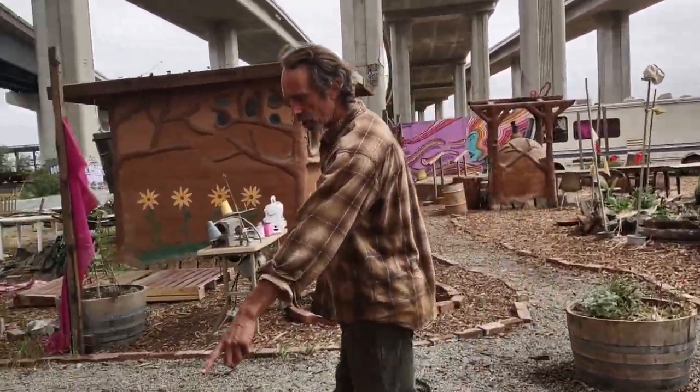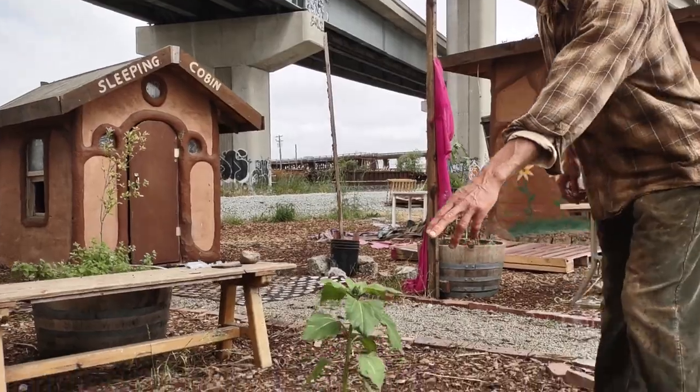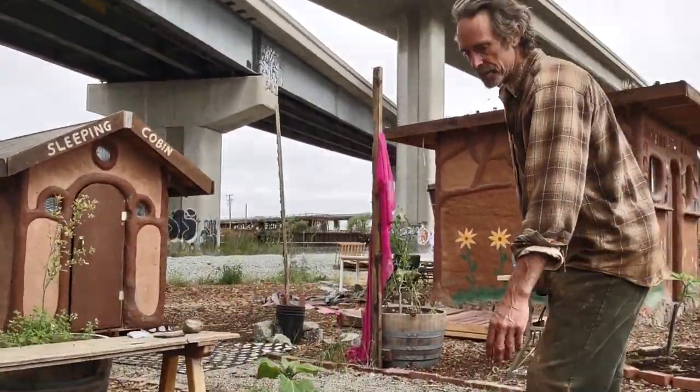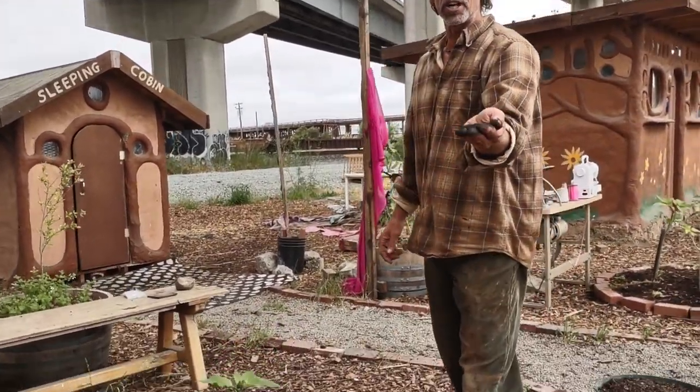We have nice little gardens in here — some sunflowers, succulents, some edibles, and some biochar here.